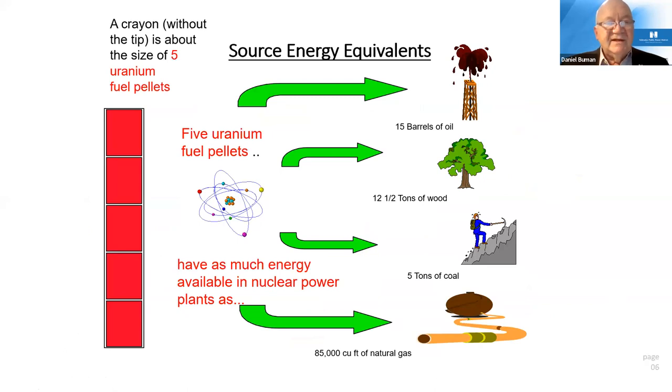To give you some idea of energy density — uranium comes in little tiny pellets. About five pellets together is roughly the size of a crayon without the tip. Those five uranium fuel pellets are equivalent to roughly 15 barrels of oil, five tons of coal, or 85,000 cubic feet of natural gas. All of that energy is inside the core and available to us — that's why we're able to operate for so long.